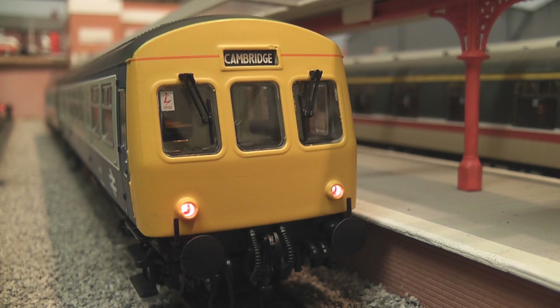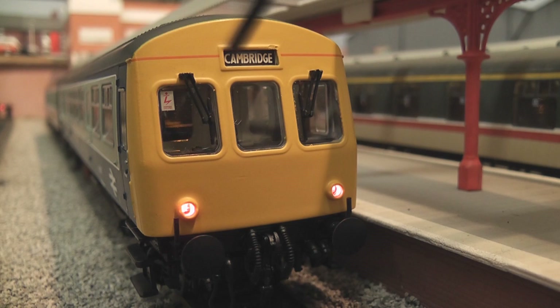Taking a look at the front of the unit, the face of the 101 is very nicely captured. We've got a variety of separately applied detail such as windscreen wipers and lamp irons down on the buffer beam. The model is fitted with directional lights and the destination blind at the top over the middle window is also illuminated, which is a nice feature. Buffer beam detail is excellent — everything you would expect to see there has been represented.